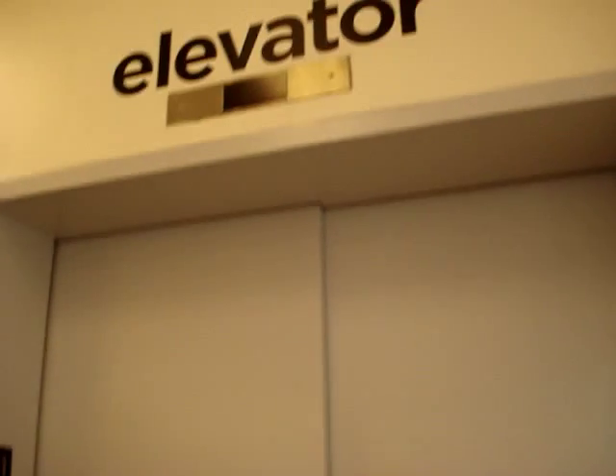Alright, here we come to the elevator at JCPenney, a Marlin Shopping Center in Houston, Texas.